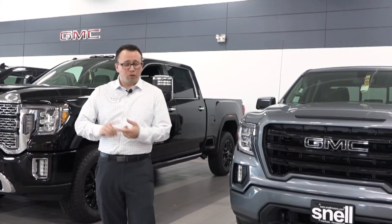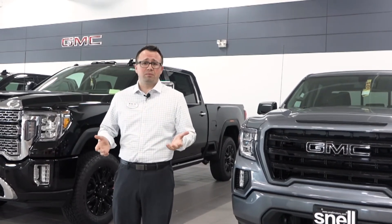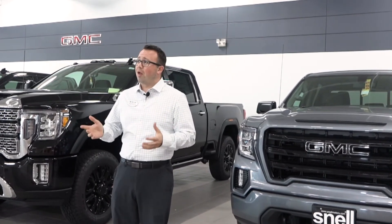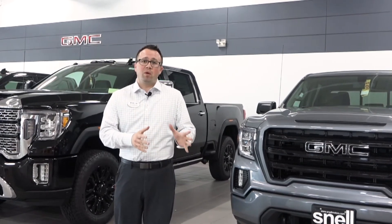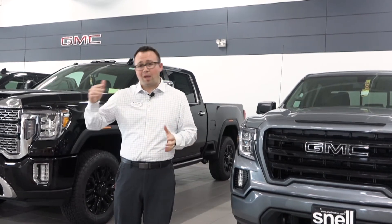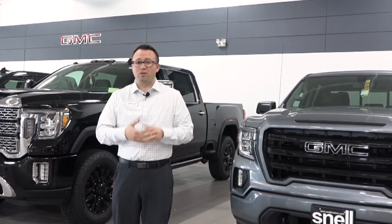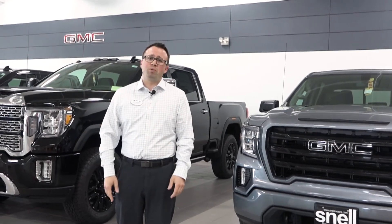All you have to do is call your product specialist that you've been working with, or stop in and see what we have first. That'll help you decide what kind of vehicle you want to get. If there's one here that works, great. If there's one here that doesn't work, start looking at what's coming in. And if there's just nothing available that's exactly what you want, the ordering option would be perfect for you.